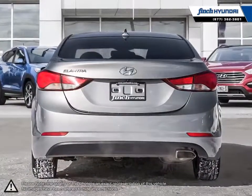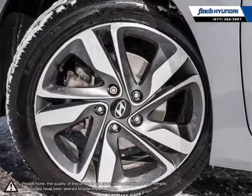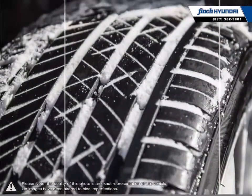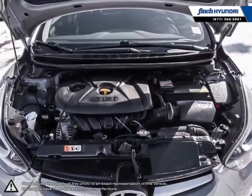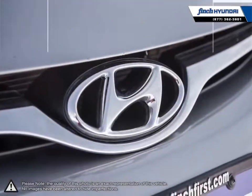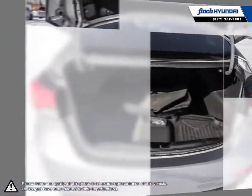Its stylish exterior makes the Elantra stand out amongst the crowd of its competitors with its sleek lines and smooth curves. Inside you'll find a stylish, comfortable cabin providing ergonomic, well laid out controls that are easy to use. The Elantra comes loaded with standard features making it a very competitive package, ensuring you're always getting the most for your purchase.